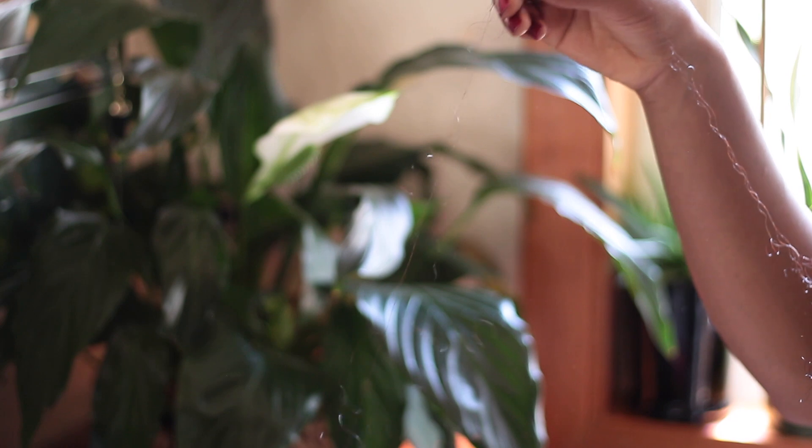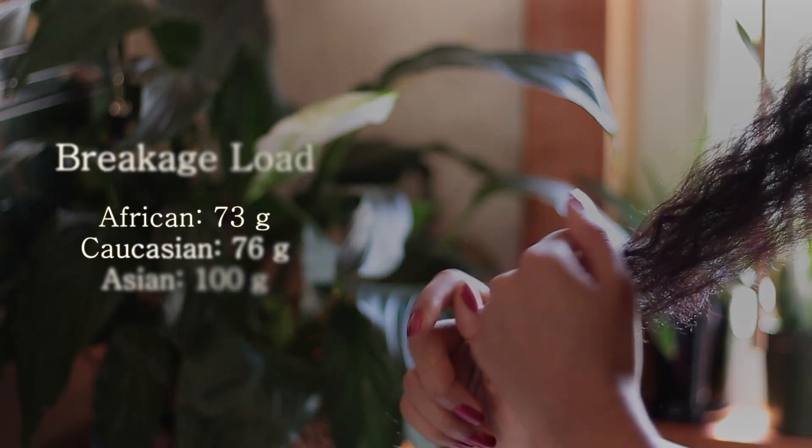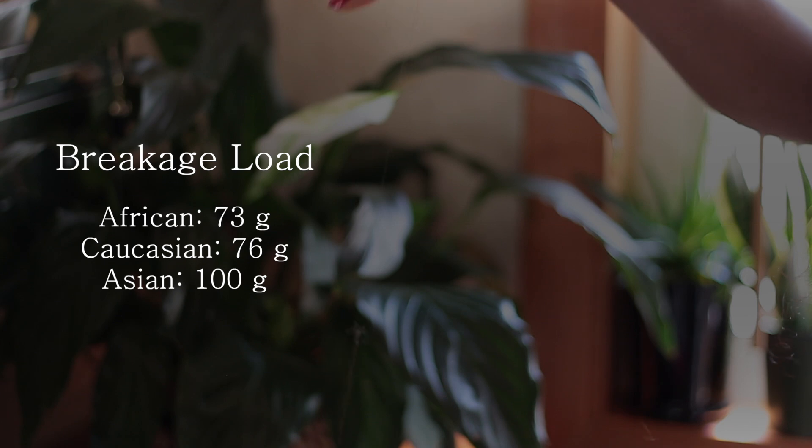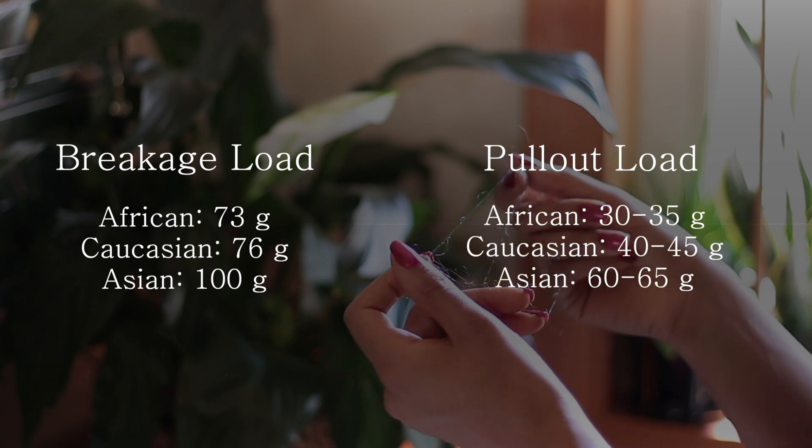To begin, we need to briefly talk about breakage in general, and the first question we need to answer is: how does breakage actually happen? Contrary to what many of us may think, breakage does not usually happen from pulling on a strand so much that it snaps in half. Hair fibers are actually really strong and, depending on ethnicity, they can hold anywhere from 73 to 100 grams of weight before breaking. The amount of weight required to pull those same strands out of your scalp is about half of that — between 30 to 65 grams — so unless your hair is extremely damaged, you are more likely going to pull it straight out of your scalp well before it breaks.